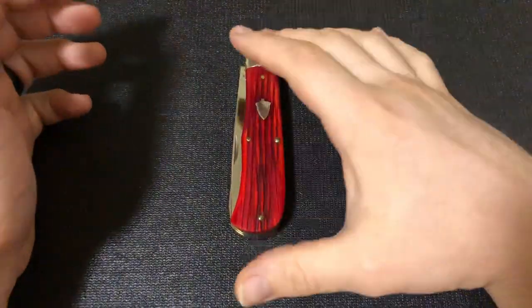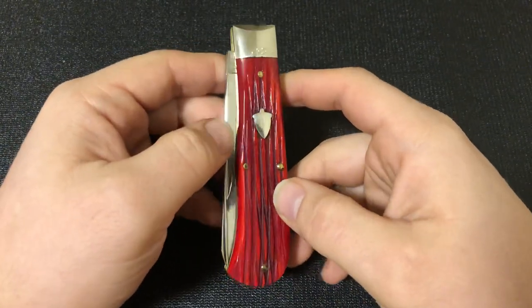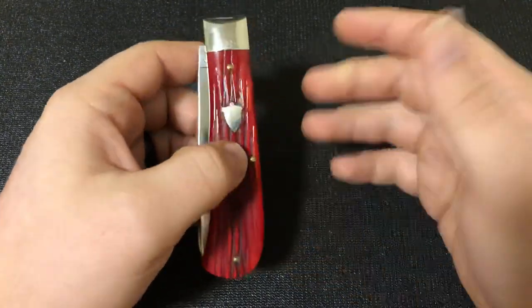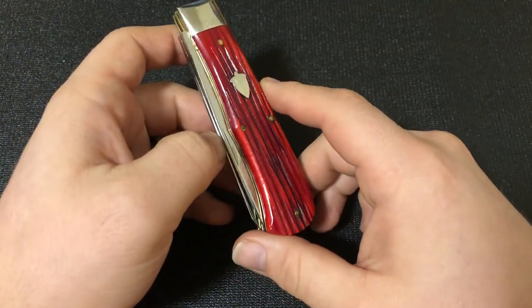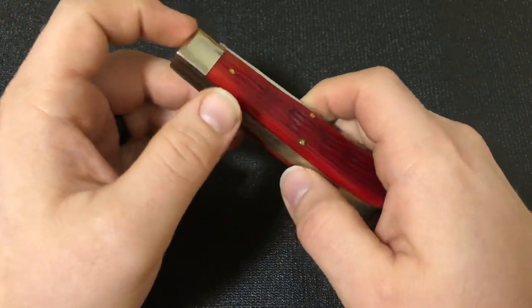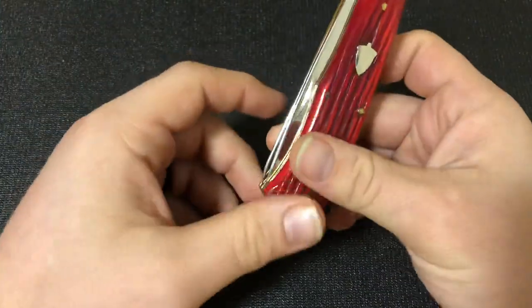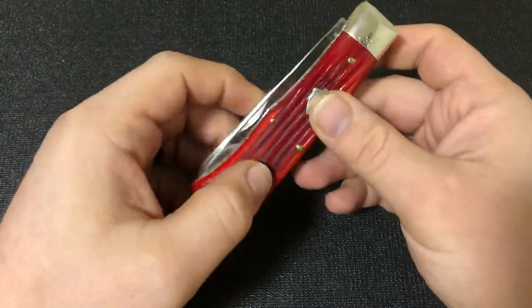This KnifeThoughts video is going to be not necessarily on this knife in particular, but on this pattern — the Great Eastern Cutlery number 23 pattern. Don't forget to check out my website and blog at knifethoughts.com, as well as my Instagram, Facebook, Reddit, Tumblr, and even Twitter — all at KnifeThoughts, so whatever social media you prefer, check out KnifeThoughts.